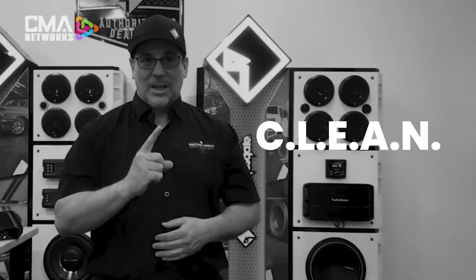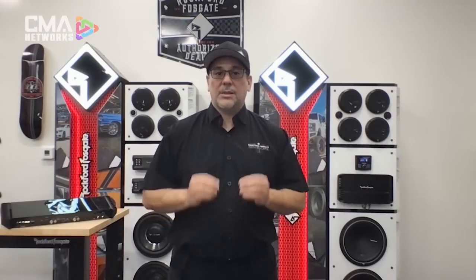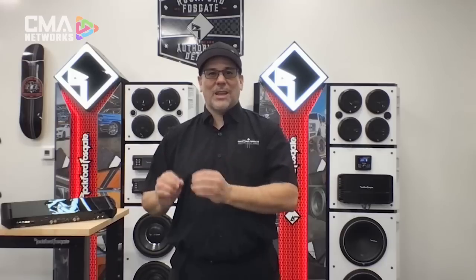Technology number one: CLEAN. CLEAN is a patented technology that stands for Calibrated Level Eliminates Audible Noise. It's an LED indicator system that allows you to easily set your amplifier gains. It's as accurate as an oscilloscope — basically a $200 meter built right into the amplifier.